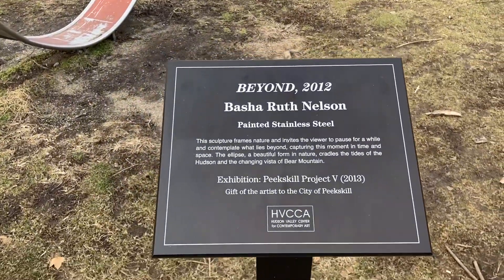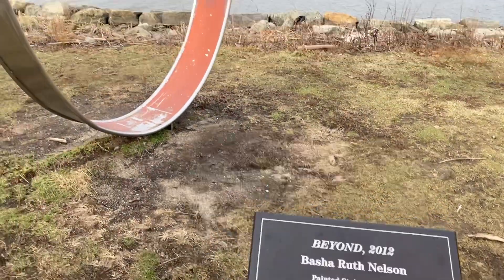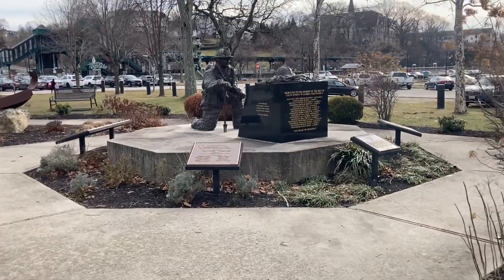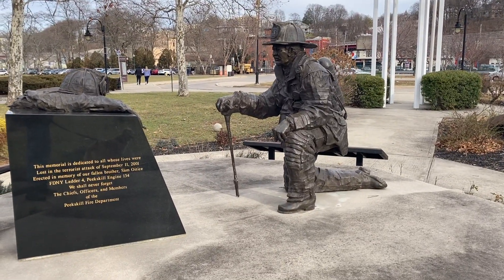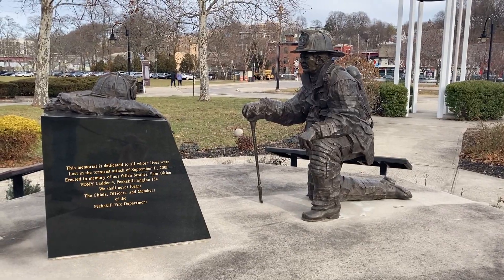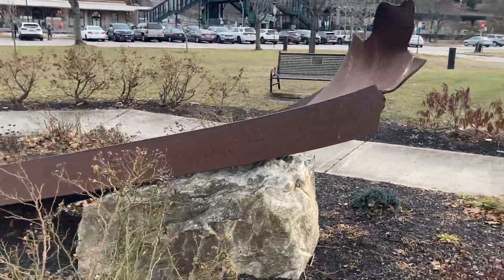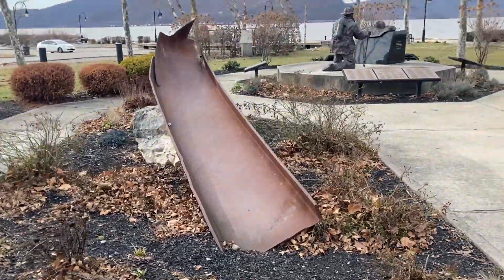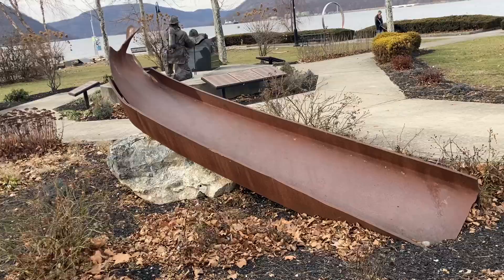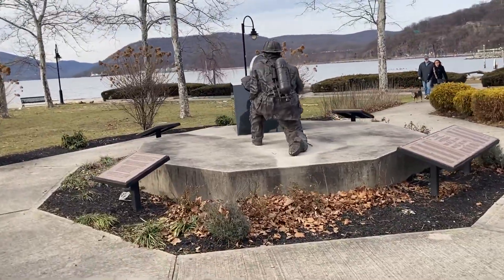It's a portal — called Beyond Beyond by Basha Ruth Nelson. Almost all the river towns up and down the Hudson have a 9/11 memorial of some kind, and that's some fine work there. Most of the river towns also got a piece of the World Trade Center, so here's our local piece. This park is very nicely landscaped — especially in spring and summer you see lots of nice flowers. It's a beautiful park.